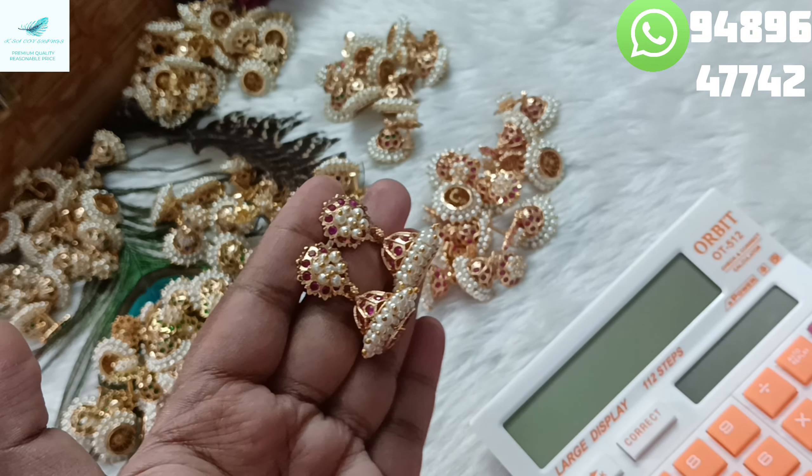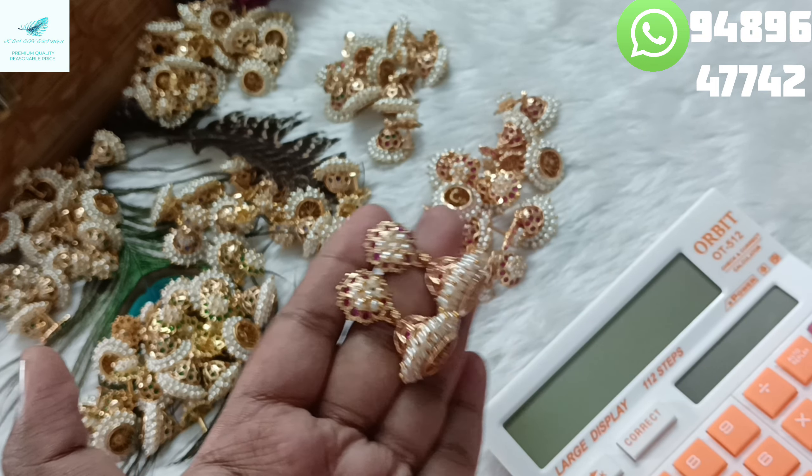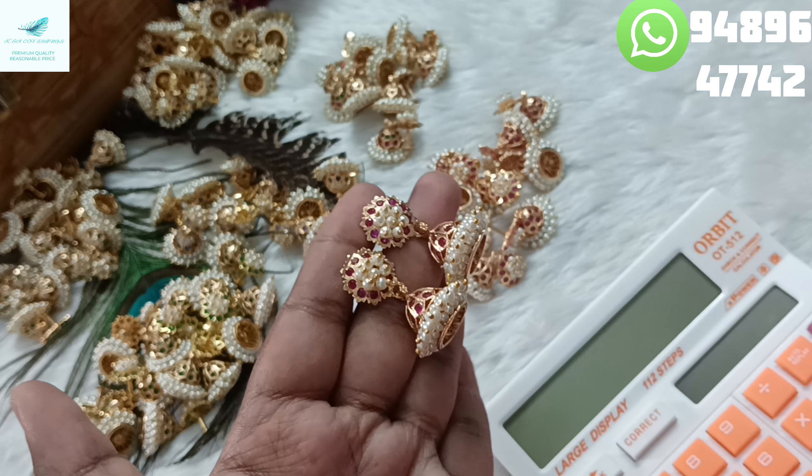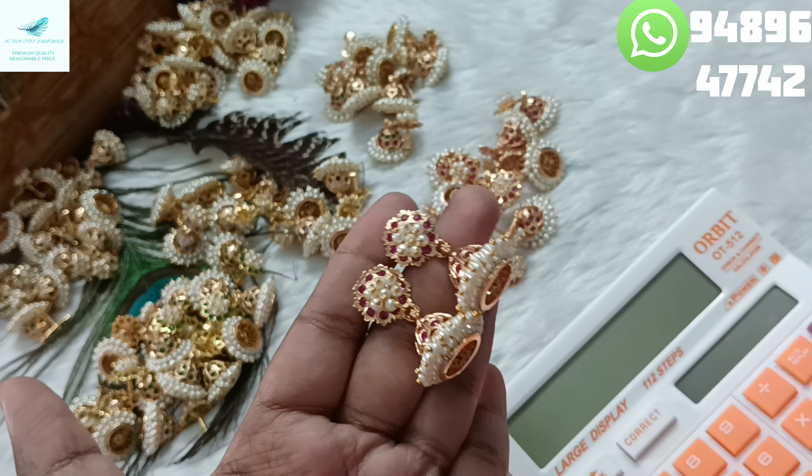Hi friends, welcome back to our channel KZ Goverings. How are you friends? Let's see our video. It is a super quality. There are new colors and restock colors.